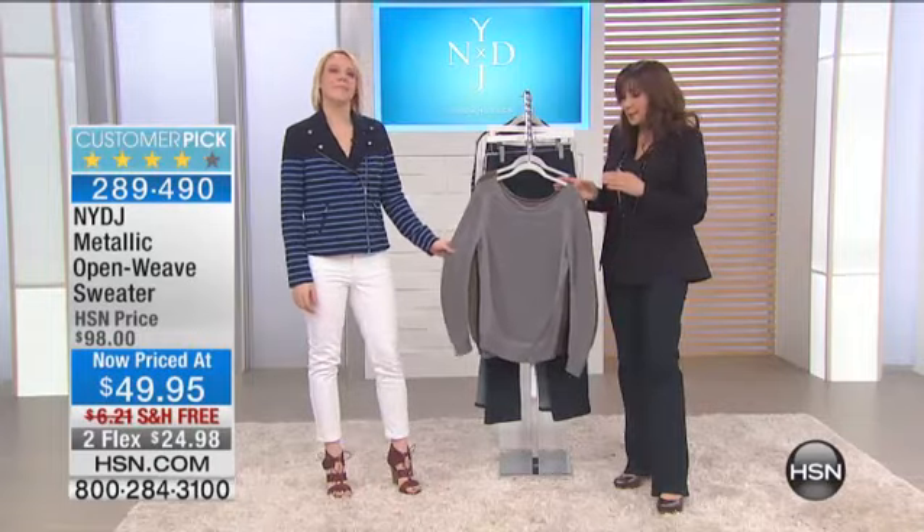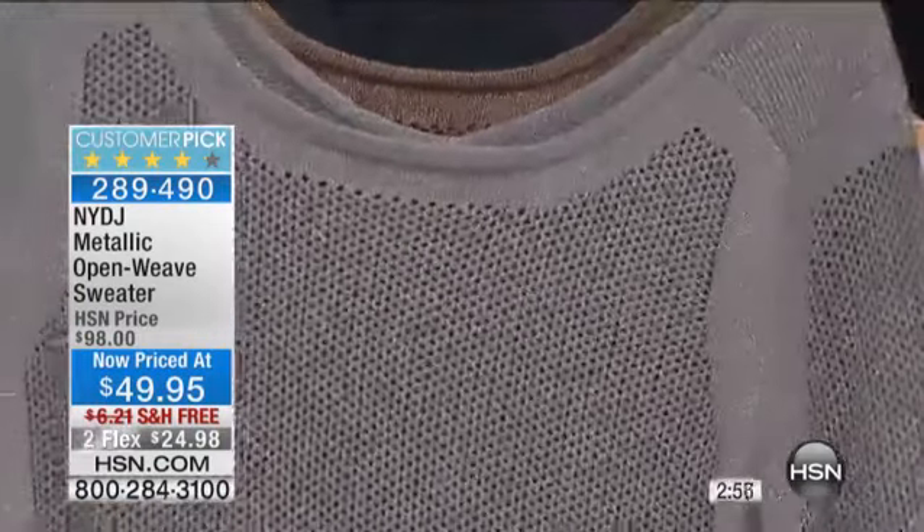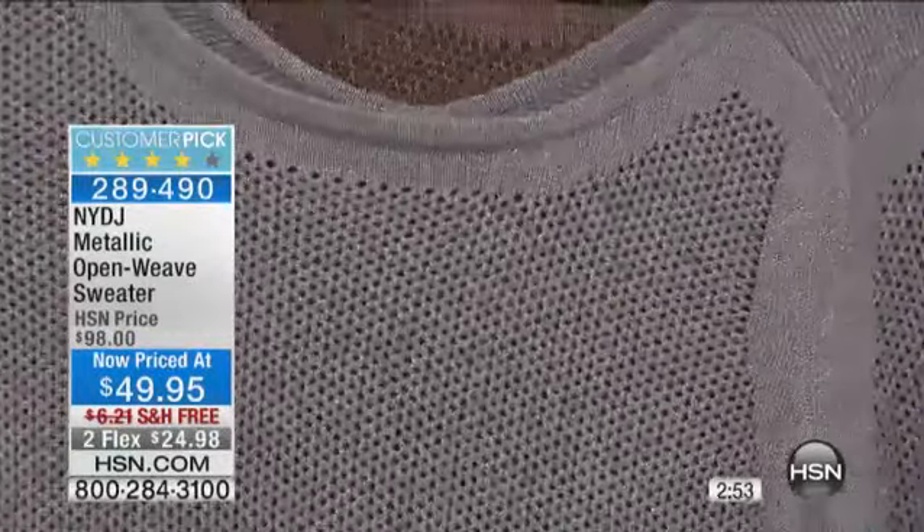Well, it's just a quick look. This is the metallic open weave sweater that's now the lowest price ever at under $50. We've talked about contouring the inner thigh, the outer thigh — this is contouring with the visual effect of the open weave on your upper body.